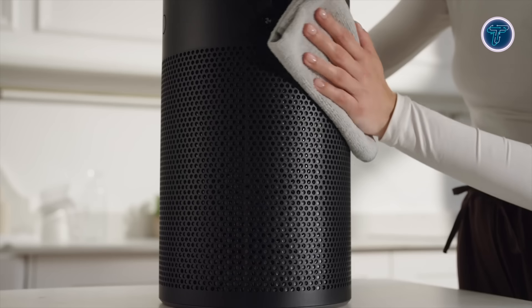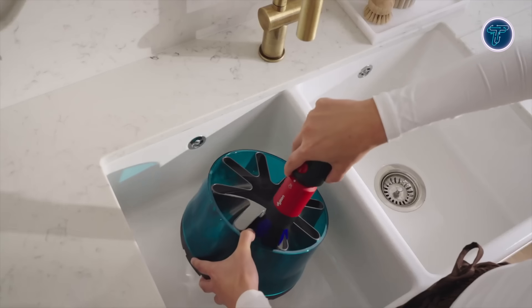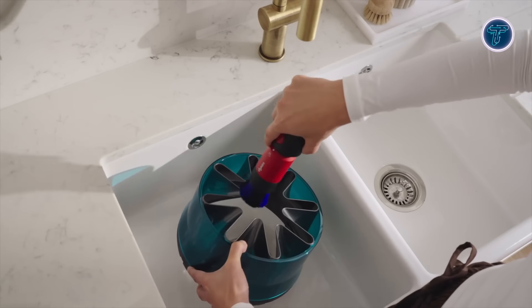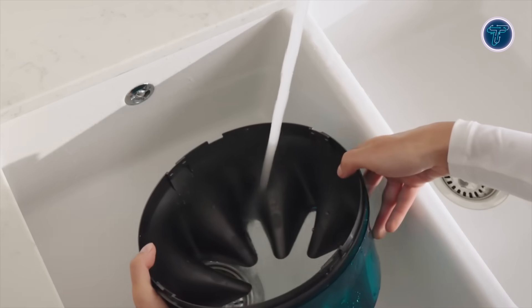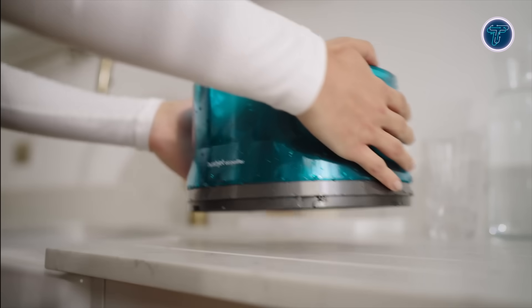Built for longevity, the filter is designed to last for years, reducing the need for frequent replacements. Despite its modest size, this purifier delivers performance close to Dyson's larger units, making it perfect for bedrooms, offices, or any room where clean air is essential without taking up much space.